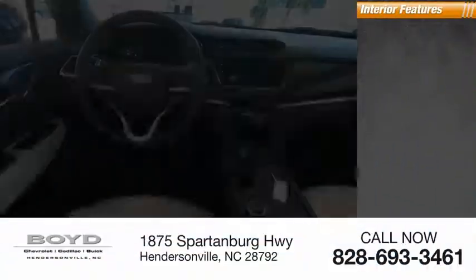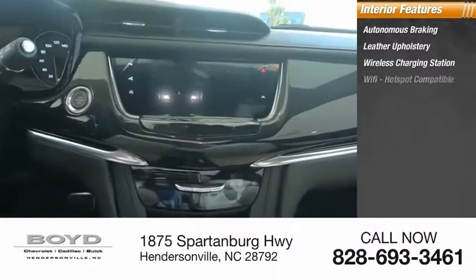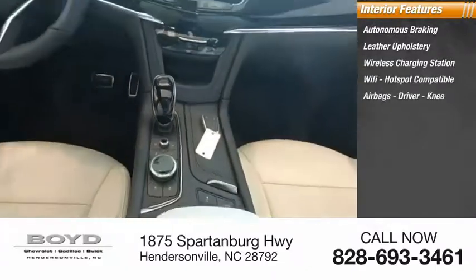Inside you'll find autonomous braking, leather upholstery, wireless charging station, Wi-Fi hotspot compatible, airbags — driver and knee.